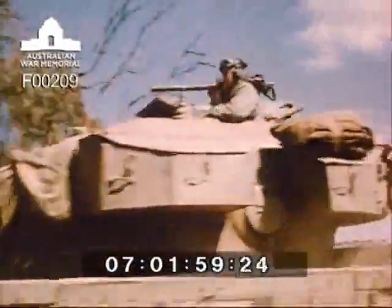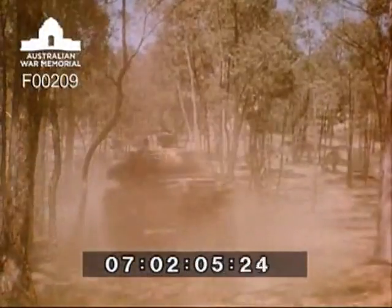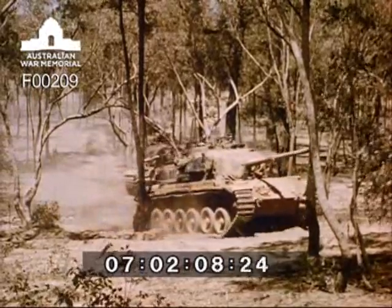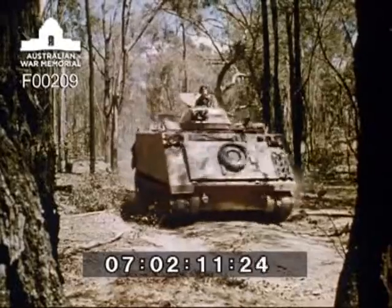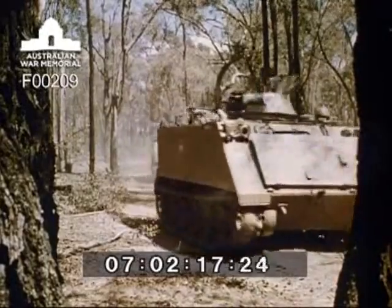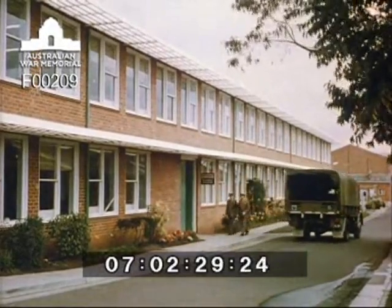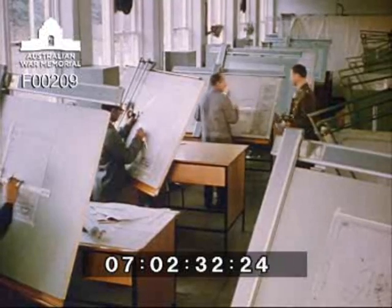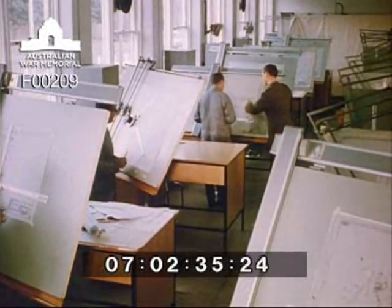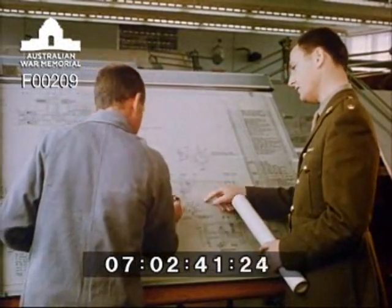The military hardware required by our defence forces represents an investment which involves every Australian citizen. Whether we taxpayers receive value for our money depends on the effectiveness of what is virtually the army equivalent of a consumer protection organisation. The Army Design Establishment is charged with the responsibility of developing standards for every piece of equipment supplied to the various branches of the service, ensuring the greatest value for the money it spends.